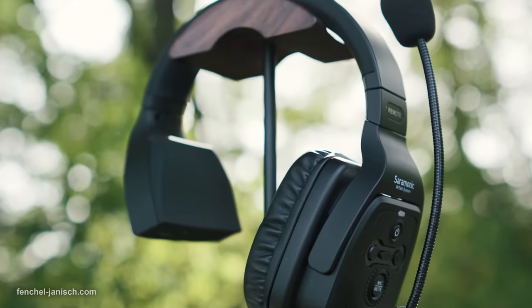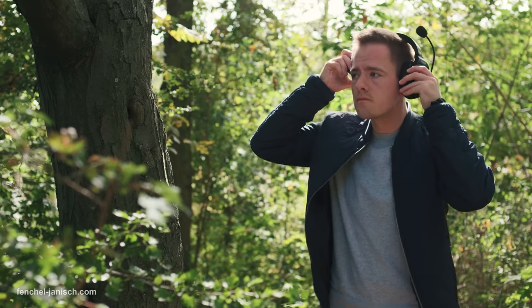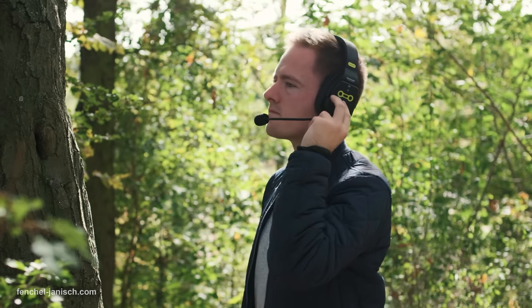The Saramonic WeTalk is a full duplex wireless intercom system for film crews and video productions. Up to 17 people can communicate in a maximum range of 400 meters on a 1.9 gigahertz frequency.